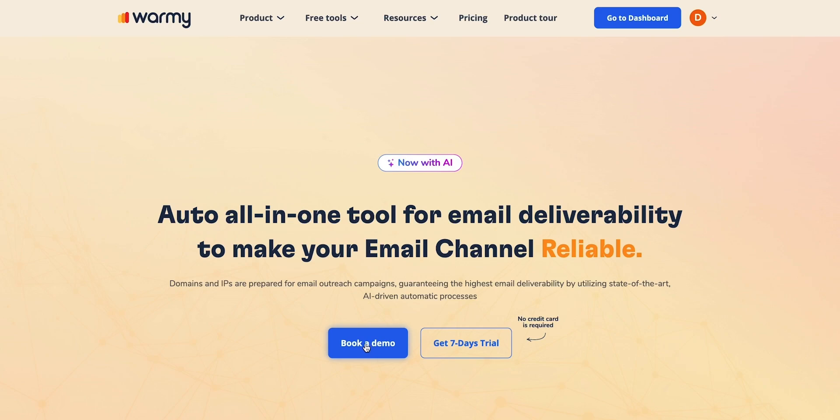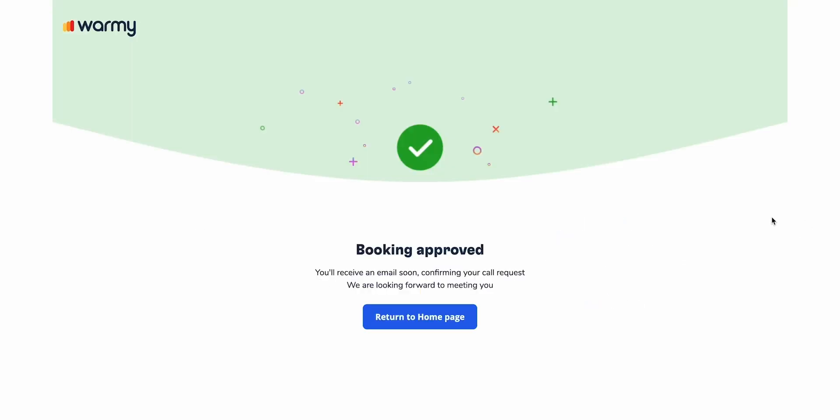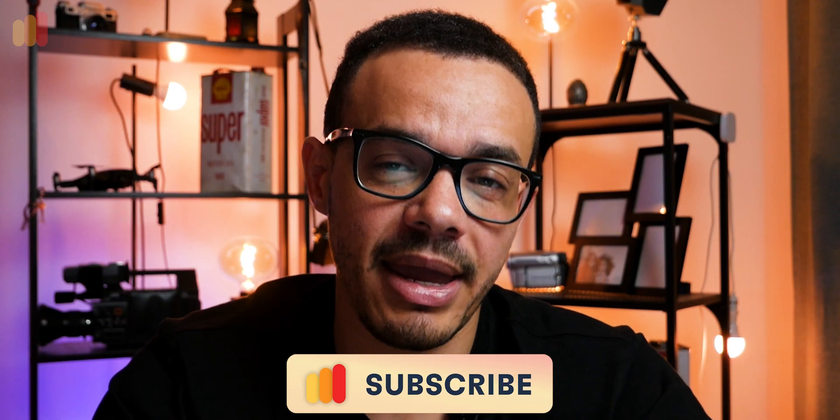Are you ready to take your B2B campaigns to the next level with Adeline AI? Go to the video description below and click the link, or book a call with one of our email deliverability experts who will help with your B2B email marketing campaigns and take them to the next level.